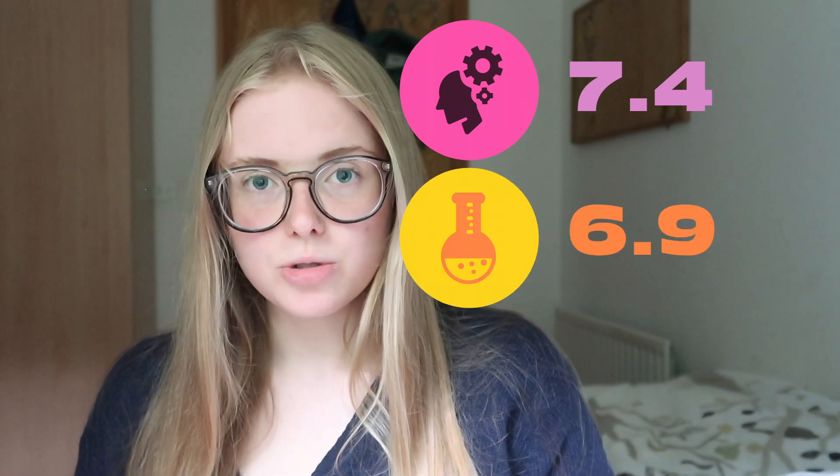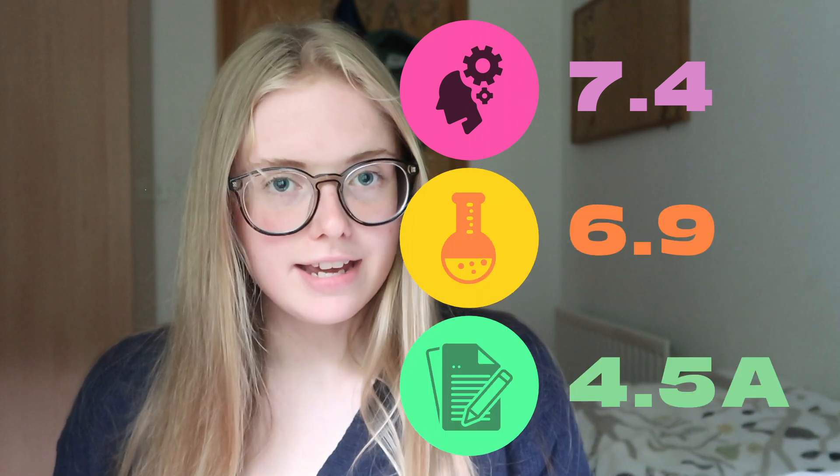I remember finding the process a bit stressful when I was doing it, so hopefully this will help take a bit of the mystery out of the process. I sat the 2019 BMAT and I got a 7.4 in section 1, 6.9 in section 2, and 4.5A in my essay.